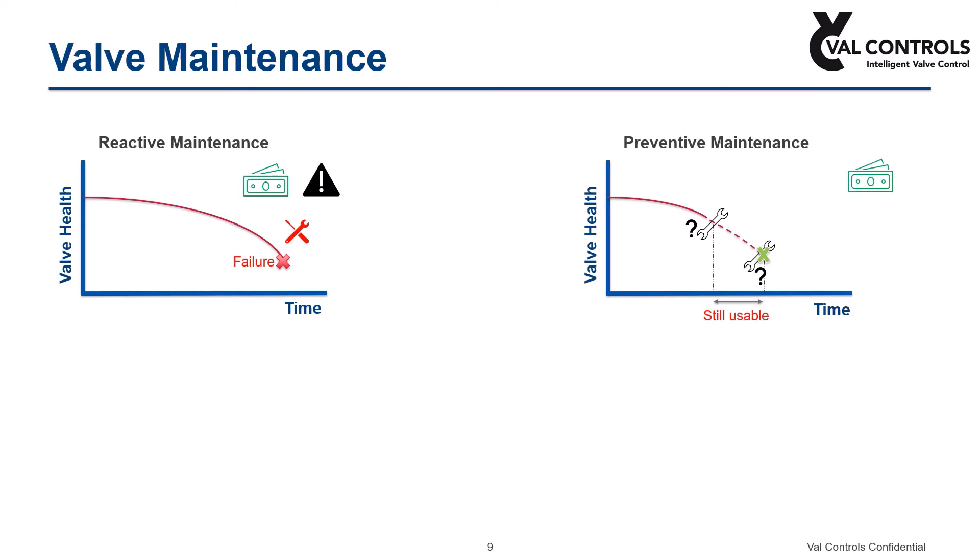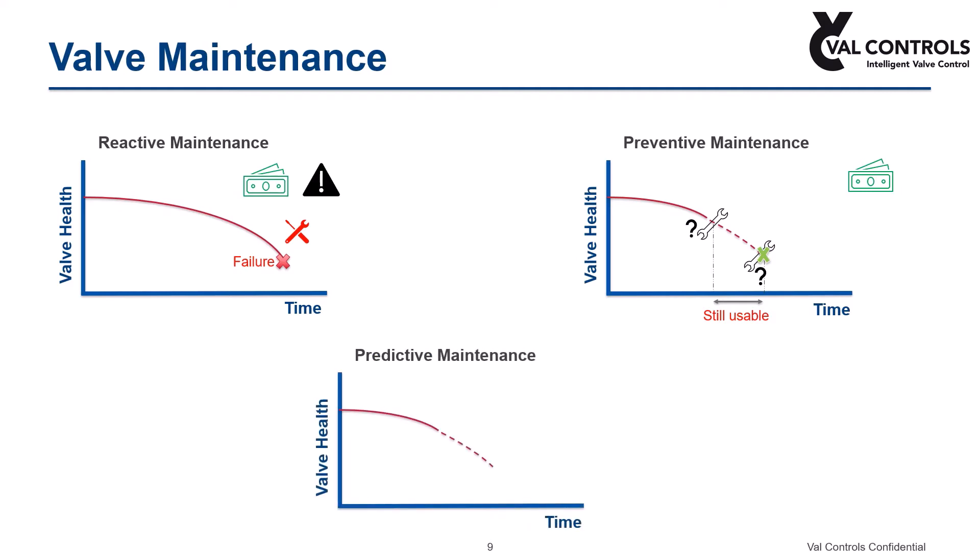However, if you can predict when failure occurs, you can schedule maintenance right before it happens. The good news is that predictive maintenance lets you estimate the time to failure. It also pinpoints the problems within the valve and guides you to fix them. In this way you can minimize downtime and maximize valve lifetime.